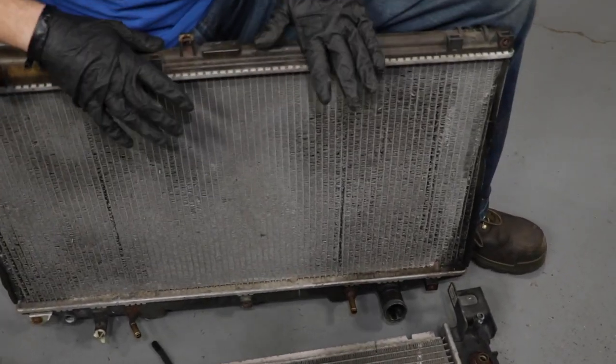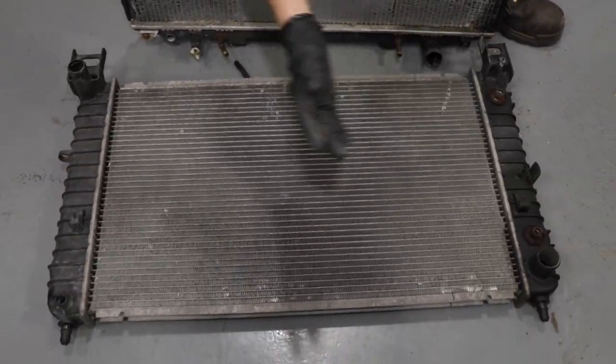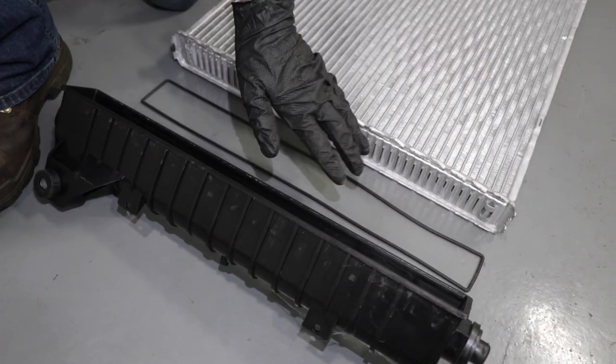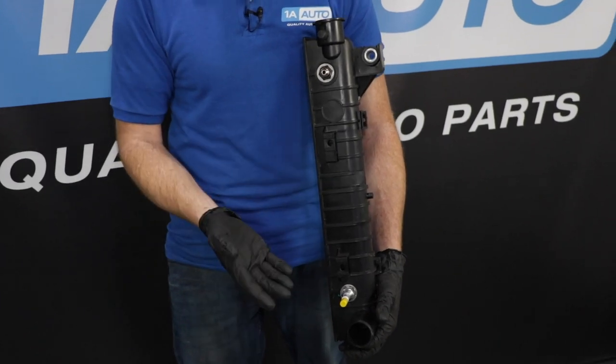There's more to your radiator to pay attention to — you're also going to have plastic tanks. On some vehicles they're on the top and bottom; on others, they're side to side. These plastic tanks are filled with coolant, so there needs to be a seal where they connect to the aluminum part of your radiator. If you haven't been keeping up with maintenance, you could find an overheating condition, which causes the coolant to expand and creates more pressure. These tanks are made out of plastic, which tends to crack under pressure, so you might find a crack in your radiator tubing.